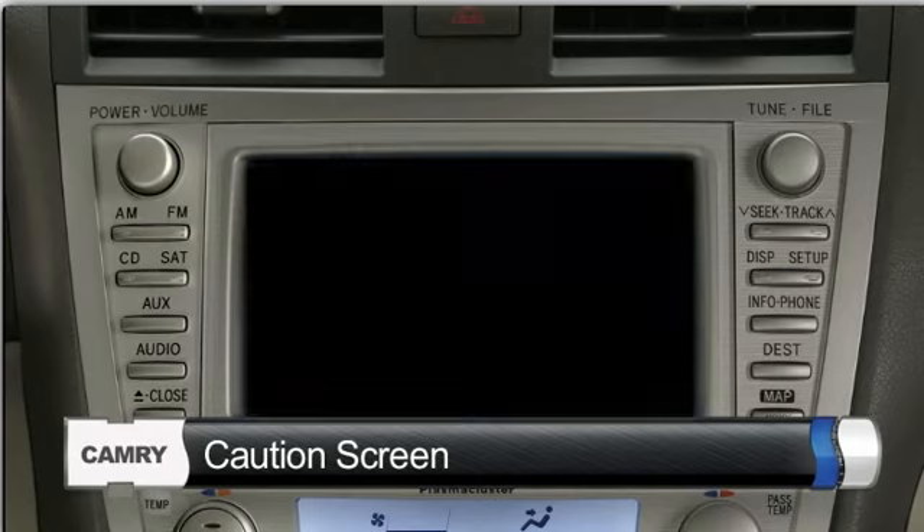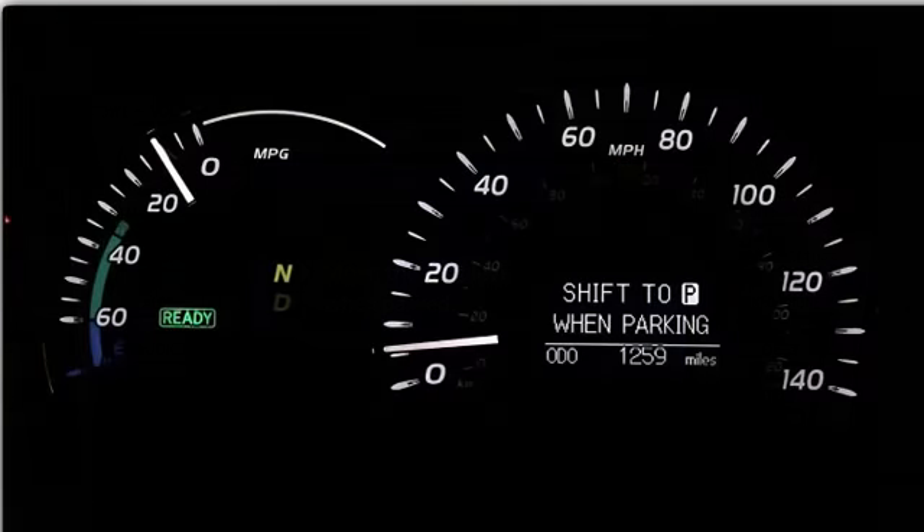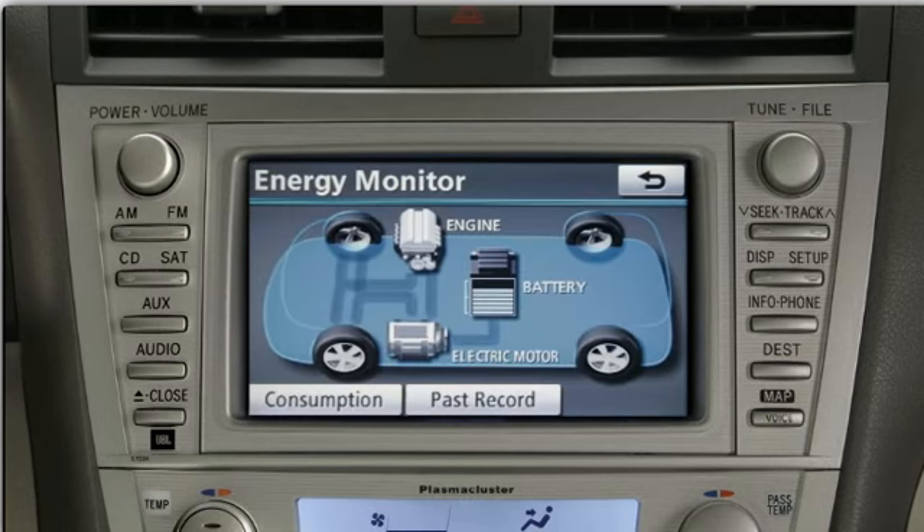Please note that a caution screen will appear on the navigation screen and on the multi information display if the transmission is in neutral with the vehicle stationary, a door open, and the ready light illuminated on the instrument panel. This caution is designed to avoid the high voltage battery from being discharged unnecessarily. This caution screen will disappear once you shift the transmission into Park.